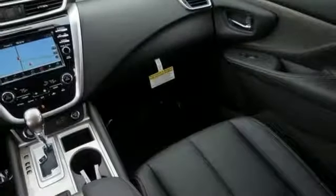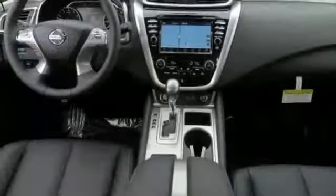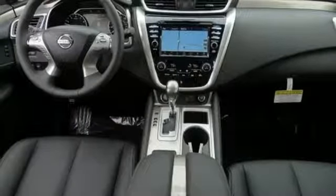This Murano's quiet, modern interior is welcoming and comforting to all. Intelligent Key makes getting in and out of your vehicle easy. You'll love the navigation system, Apple CarPlay and Android Auto compatibility, Bluetooth technology and hands-free text messaging assistant.